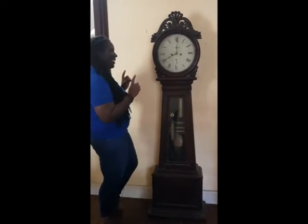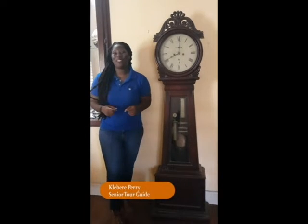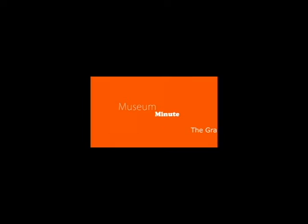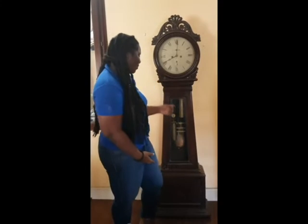Tick-tock, I spy a clock and it's Museum Minute with the Barbados Museum and Historical Society. I'm Clever Perry. Longcase clocks are credited to the invention of William Clement, an English clockmaker. He designed a clock that had a longer pendulum, such as what you see here.